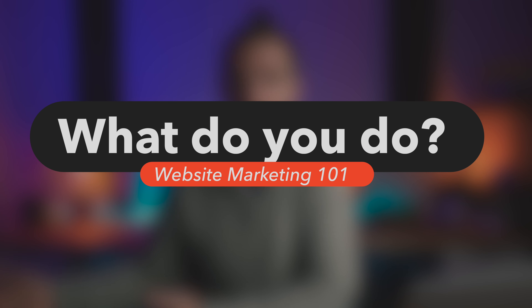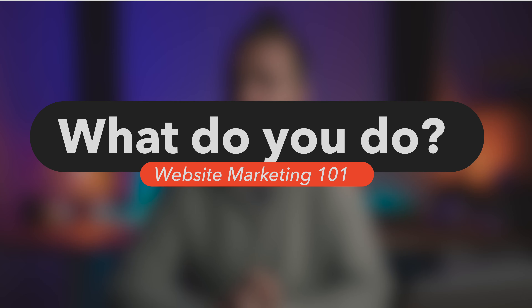Here is my top five checklist which you can hopefully check off to make sure you aren't falling into the same trap on your own website. First up: what do you do? It should be blindingly obvious what you do when someone lands on your website. We're talking about a clear headline message that can be understood within just a few seconds of landing on your page.